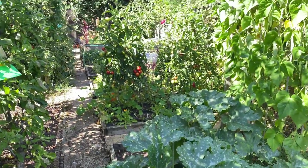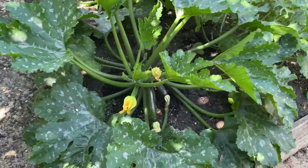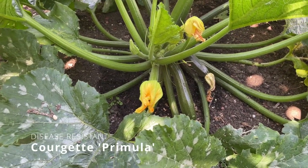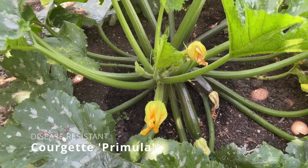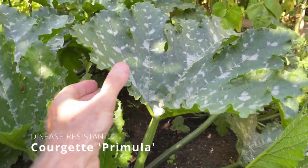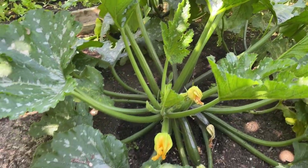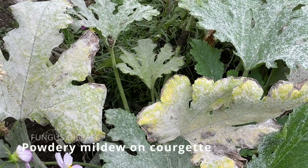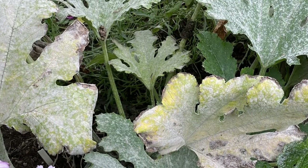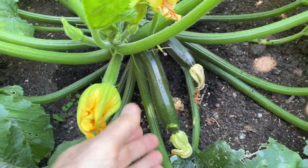Just coming on down to my kitchen garden — courgettes are cropping really well. This is a variety I'm very pleased with, it's called Primula. One reason why I love this variety is it's got natural inbuilt resistance to powdery mildew. Sometimes in summer your courgettes start getting a powdery fungus growth over the leaves, which kills them off, but Primula is naturally resistant, producing a really good crop.